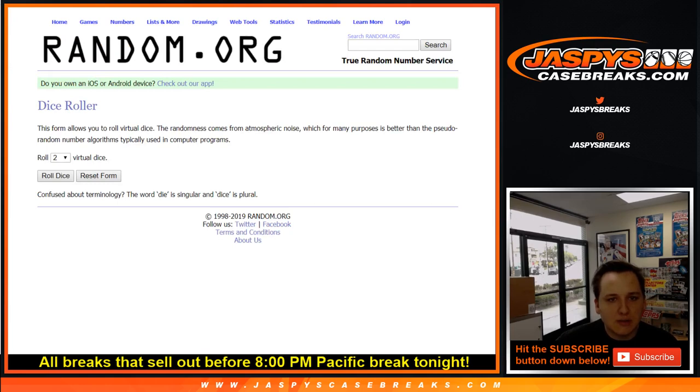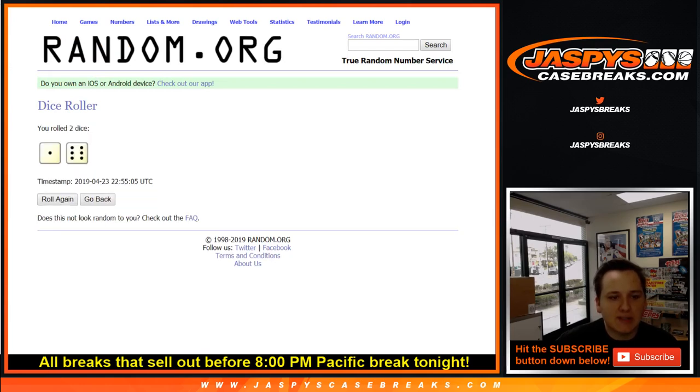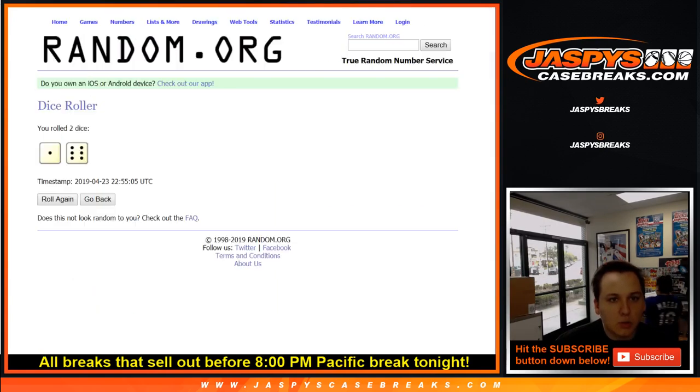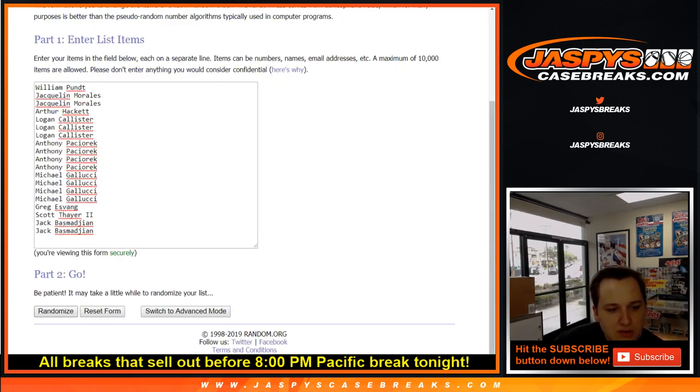Good luck, everybody. We're going to roll the dice, see how many times we're going on both lists. Seven times. And then at the end of the break, we'll re-roll the dice and re-randomize the list to see who wins the spot. So here are the 19 names I got. Good luck. Six and one — seven times.